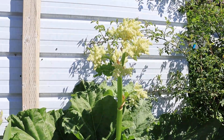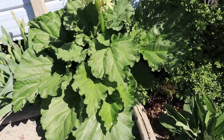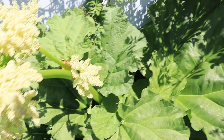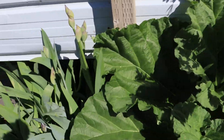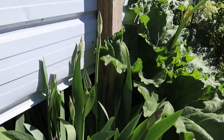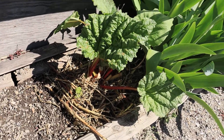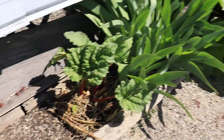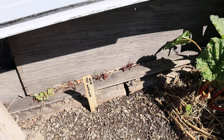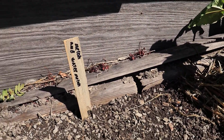Check out our rhubarb — absolutely massive, ridiculously big, it's beautiful though. These flowers are coming up and this is where I moved the other rhubarb, right next to them, so we'll have big rhubarb. That's pretty crazy.